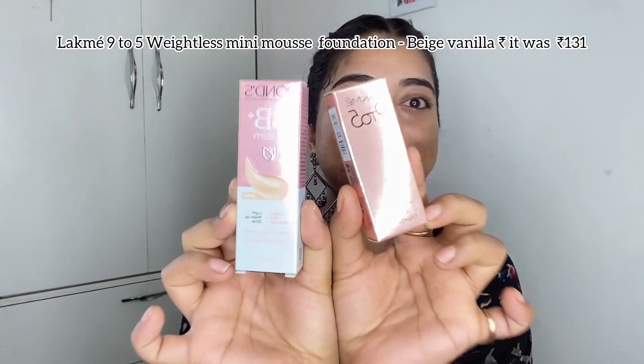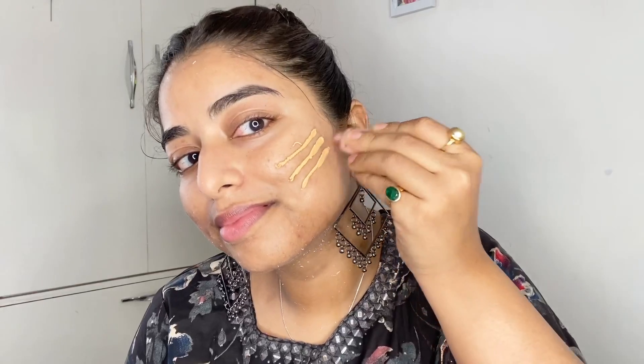Next I'm using the Lakme 9-to-5 Weightless Mini Mousse Foundation in Beige Vanilla, which cost me ₹131, along with Ponds BB Plus Cream because I couldn't find a concealer within budget. When I was blending the foundation, it was literally gliding off my face and I got scared. I ended up blending it with a dry sponge instead of a brush, and it worked out really well.